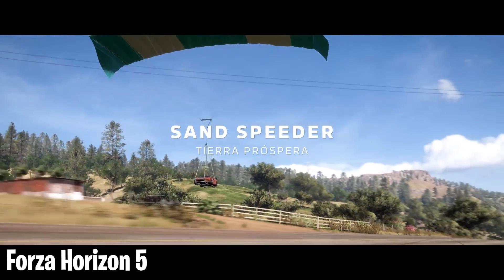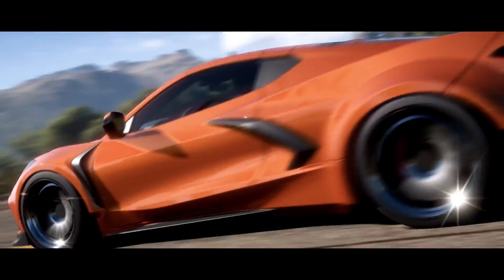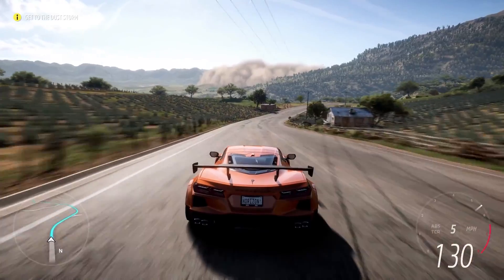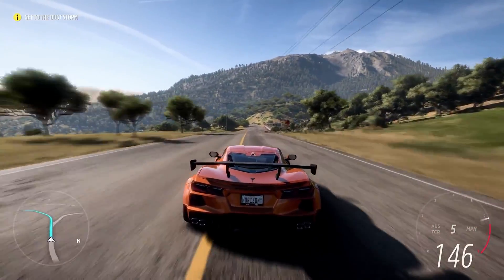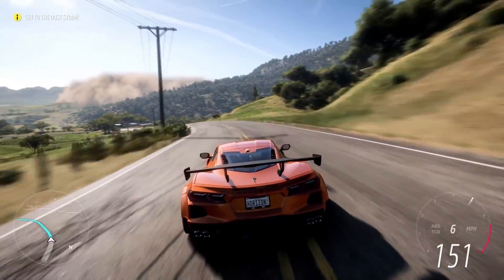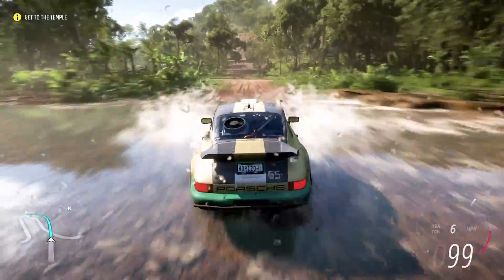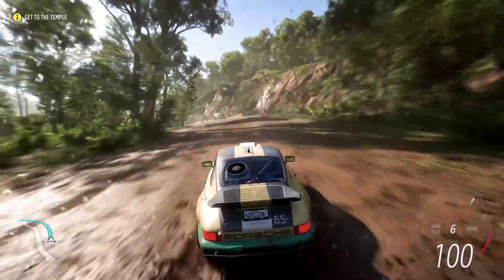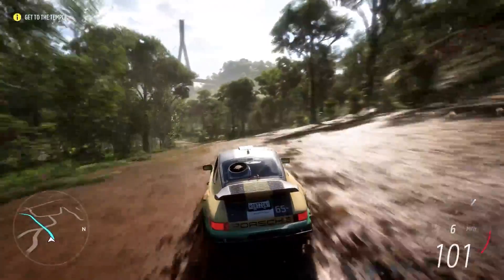Forza Horizon 5. Forza is already known for having absurdly good visuals, and while there's a new game in development, it's going to have a very high bar to clear thanks to the last entry. Horizon 5 was almost perfect. Launched for Xbox and PC, but the PC version looked way better. Open world racing takes place in a fictionalized version of Mexico — amazing weather effects, lifelike car models, animations, incredibly detailed environments. It is a must-play for anybody who likes cars and eye candy.